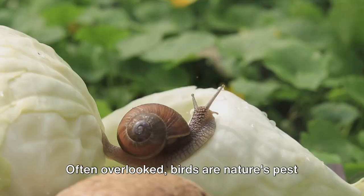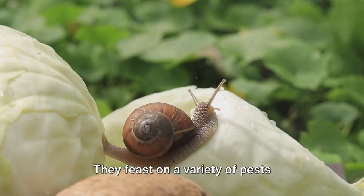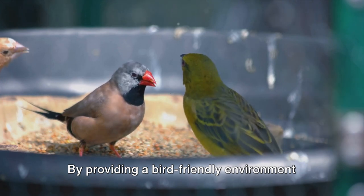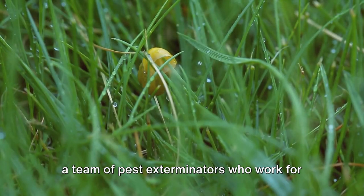Then we have birds. Often overlooked, birds are nature's pest control experts. They feast on a variety of pests, including slugs, snails, caterpillars and beetles. By providing a bird-friendly environment in your garden, you're essentially hiring a team of pest exterminators who work for birdseed.